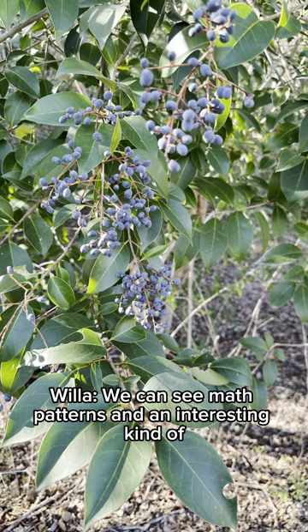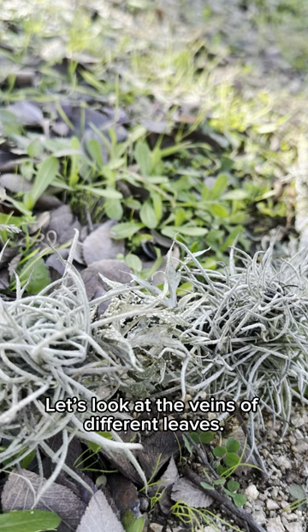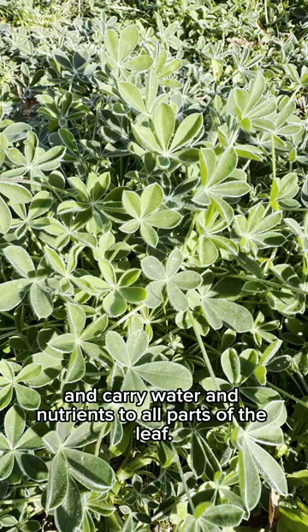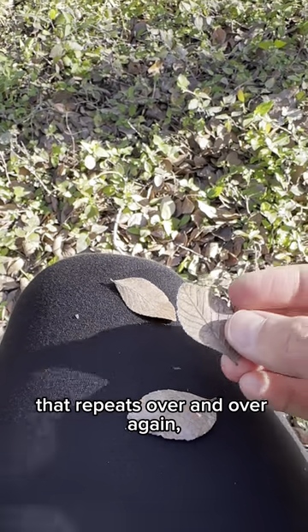We can see math patterns and an interesting kind of geometry in the leaves of most of the trees around us. Let's look at the veins of different leaves. These are important because they are part of a plant's transport system and carry water and nutrients to all parts of the leaf. Now that I look at it, the veins on this leaf form a branching pattern that repeats over and over again.